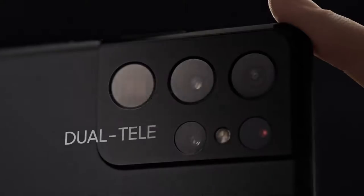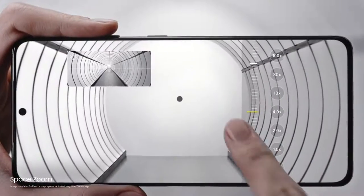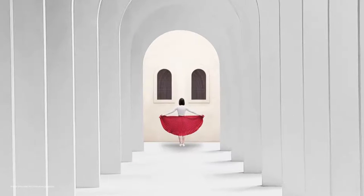Our breakthrough dual tele-lens system brings the world closer to you. With ZoomLock, SpaceZoom is now smoother, faster, and sharper than any zoom in Galaxy.